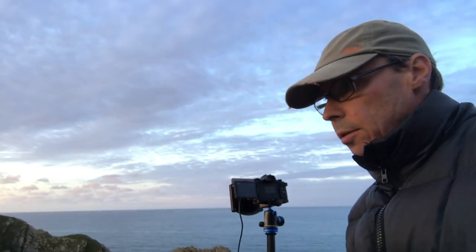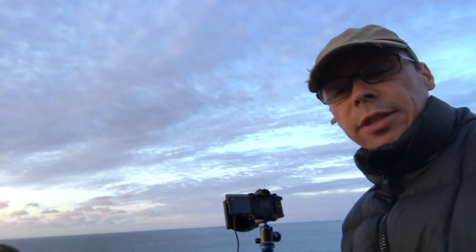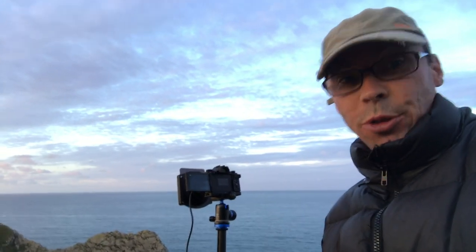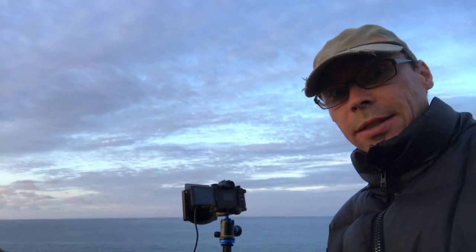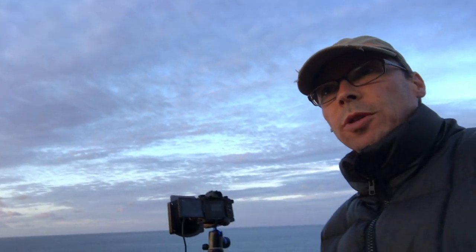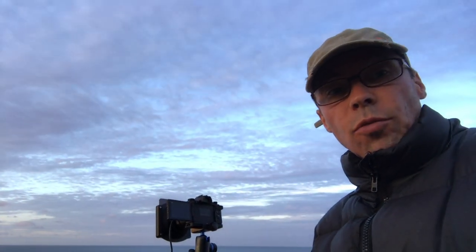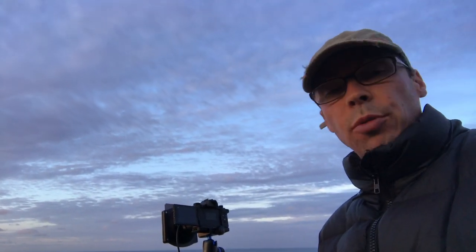Let's have a quick chat about composition. This is a lot about leading lines, this shot. It's also about rule of thirds — I'm kind of covering all the bases, which is why it should be a good shot. Rules are for breaking, of course, but if you stick to them it's a pretty good start.